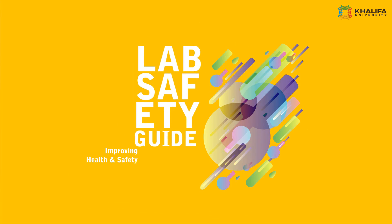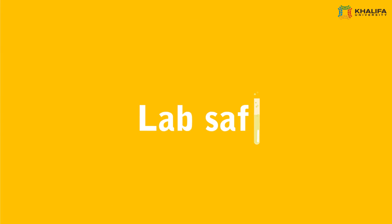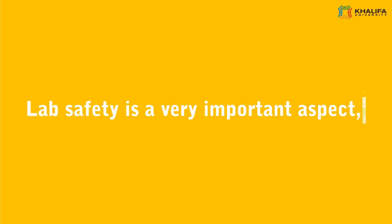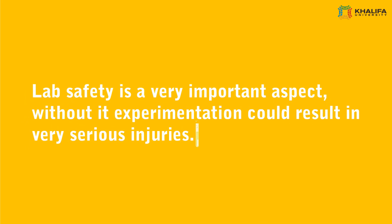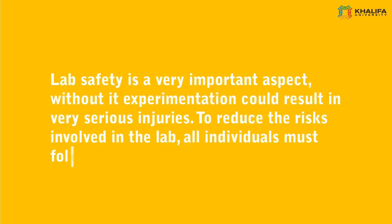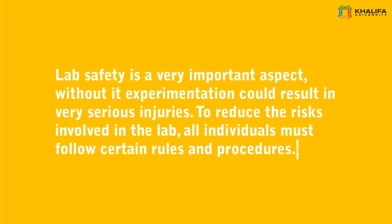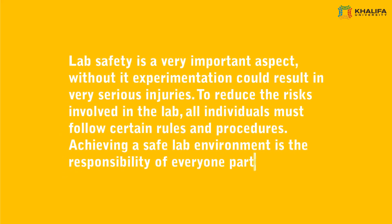Lab Safety Guide. Lab safety is a very important aspect. Without it, experimentation could result in various serious injuries. To reduce the risks involved in the lab, all individuals must follow certain rules and procedures. Achieving a safe lab environment is the responsibility of everyone participating.